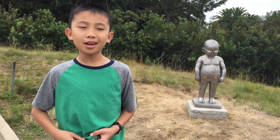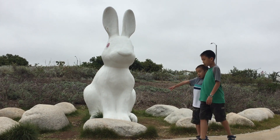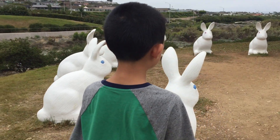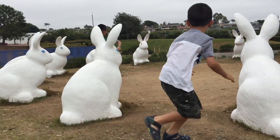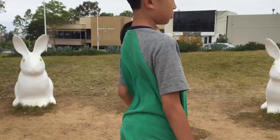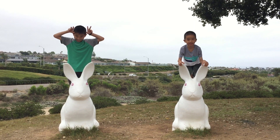This looks like Mannequin Piss from Brussels! No it doesn't! I'm racing Brother through this tunnel. I found a giant rabbit, and then we spotted a circle of baby bunnies. Brother is playing hide-and-seek. We entered the center of the bunny circle and they won't let us escape, but we defeated the bunnies by climbing on their backs. We had so much fun at Civic Center Park.